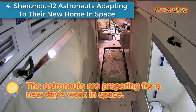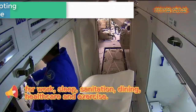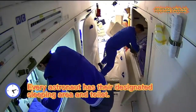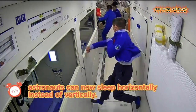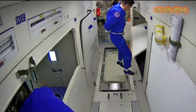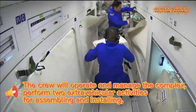Number four is Shenzhou-12 astronauts adapting to their new home in space. What is life like when living in space? Watch how Chinese astronauts sleep, eat, and work as they adapt to their new home in space.